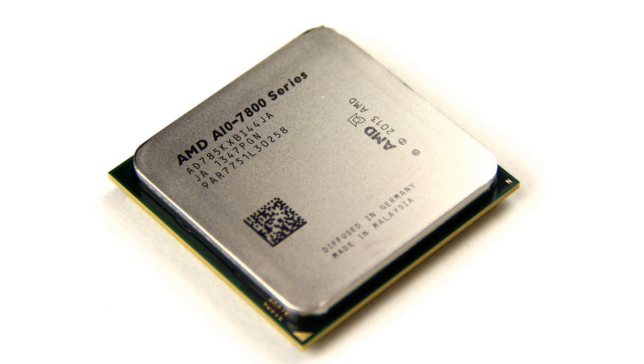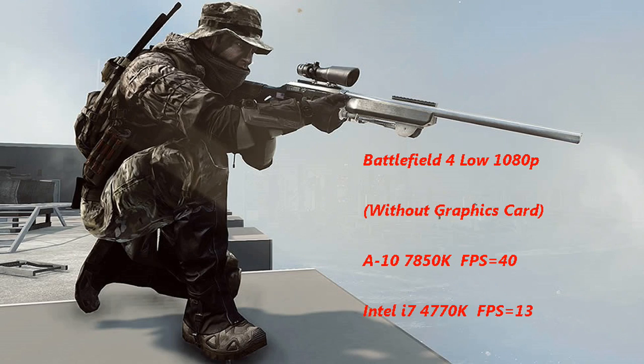An APU like the 7850K without a graphics card will beat even an i7 series build without a graphics card in gaming by a long margin. Now let's come to the benchmarks — in Battlefield 4 it gets an average FPS of 40 in low settings at 1080p.